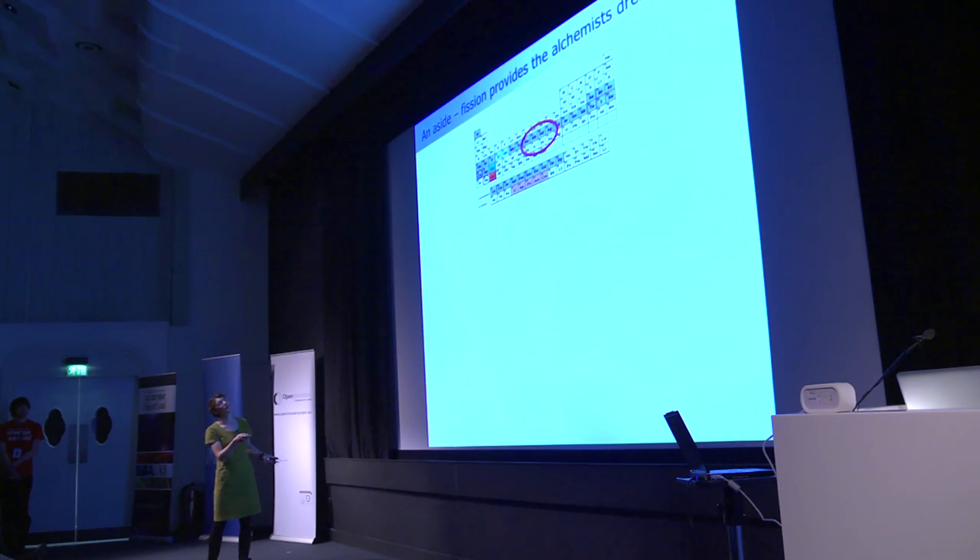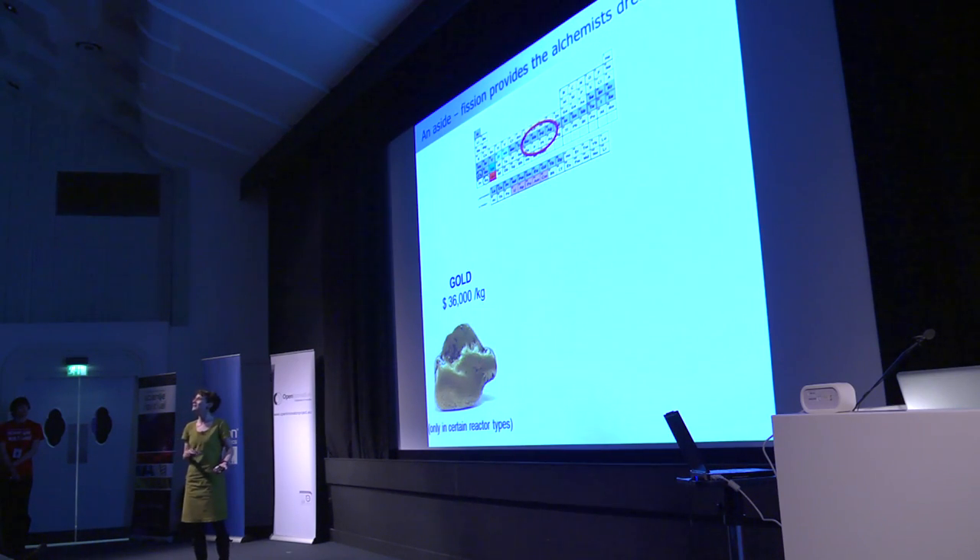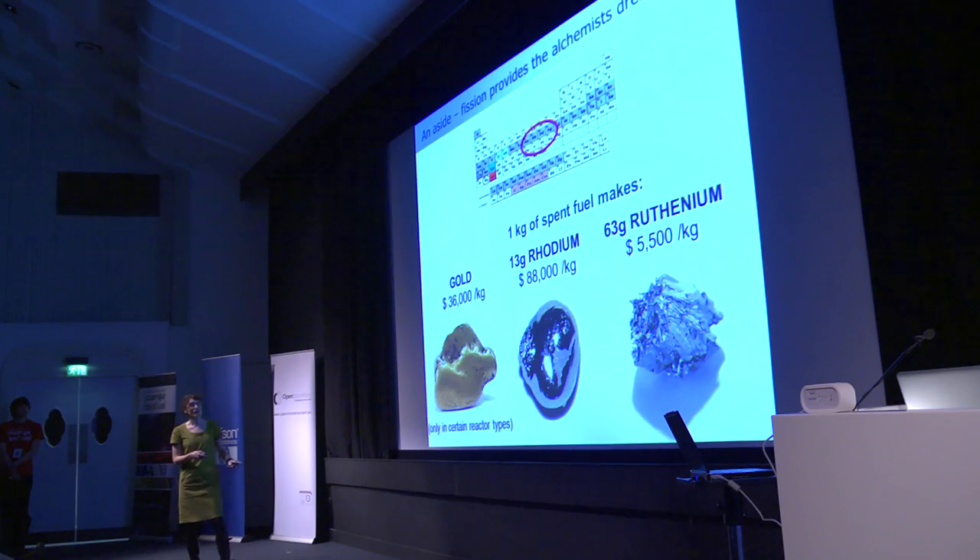The bankers in the audience may have noticed this exciting area in the smorgasbord: ruthenium, rhodium, palladium, silver — rare and extremely valuable metals. This is the alchemist's dream — converting uranium into gold. Unfortunately, you can only make gold in certain types of reactor. But we do make metals extremely important in industrial catalysis for pharmaceuticals, and you only need to store them a few years before they cool down — valuable reasons to persuade the government that separating these things is worthwhile.